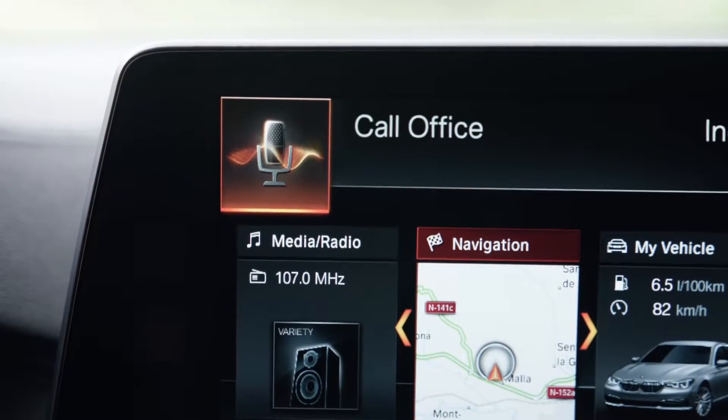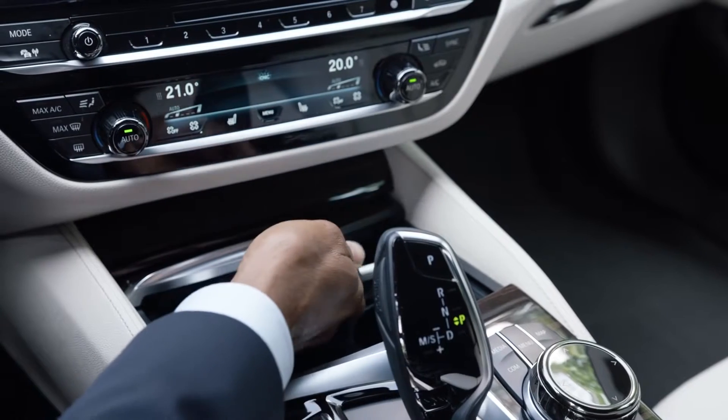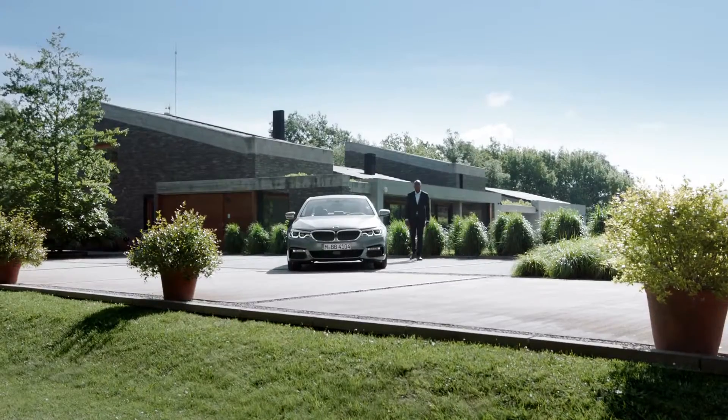BMW has also worked on the voice assistant. It now offers the highest possible level of speech command. Also known from the BMW flagship is the wireless cell phone charging. The new BMW 5 Series has even more to offer: the full wireless integration of all your smartphone functions.